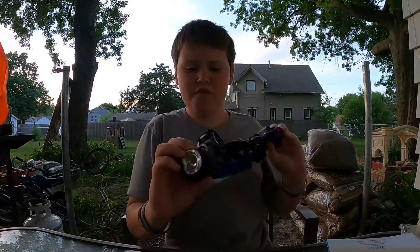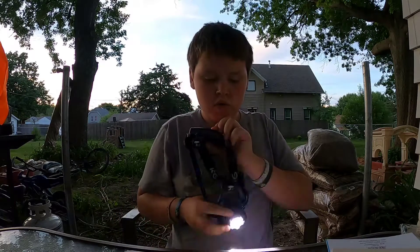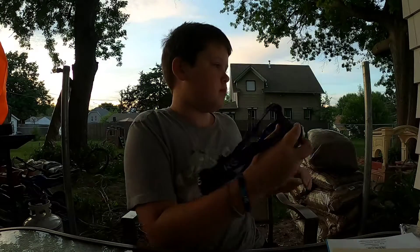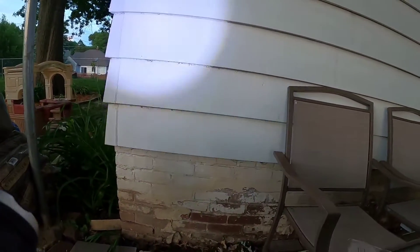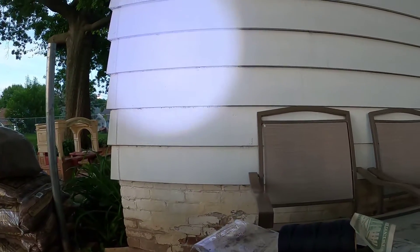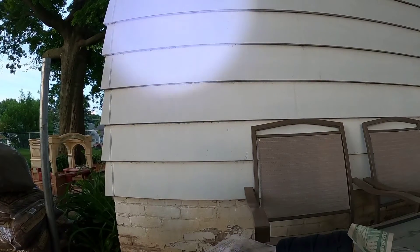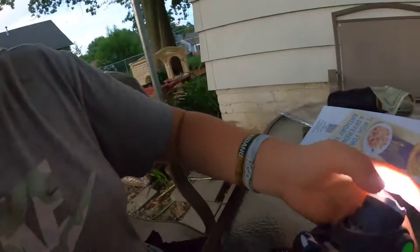Another thing from KG is this headlamp. It's very bright. Look how bright that is — it's really, really bright. If I show you this at night it's gonna be really bright. You can zoom in and out with it — see how it gets smaller and bigger. Let me shut that off, here's the button.